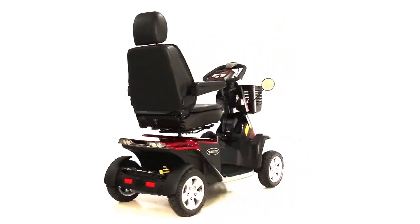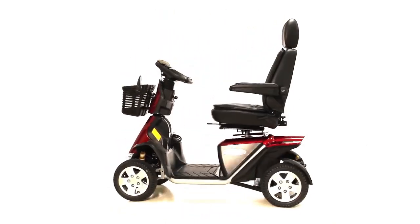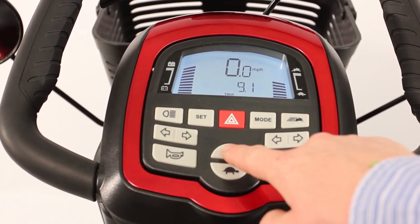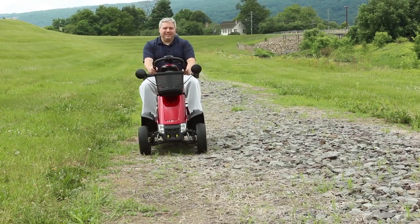The Pursuit Sport 36 Volt features sleek, aggressive style and a wealth of standard luxury touches. It comes with a full steering wheel with integrated digital LED display, allowing for ease of operation.